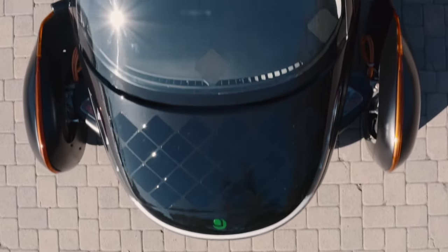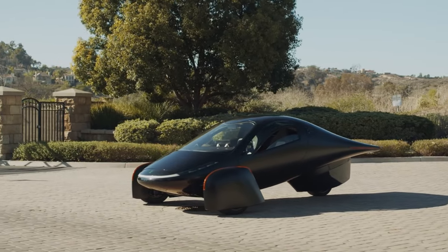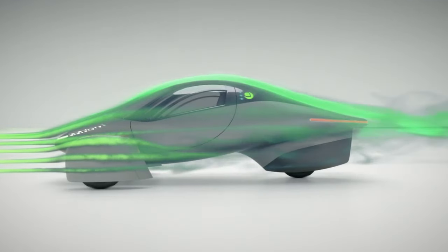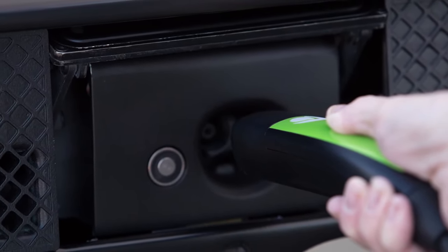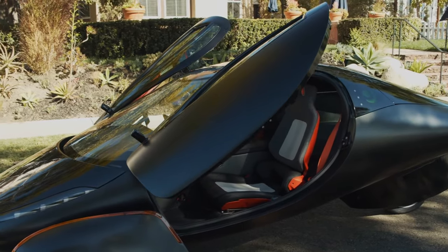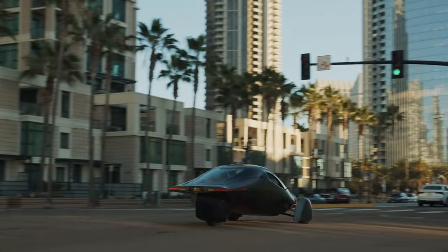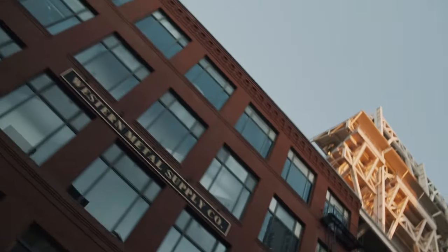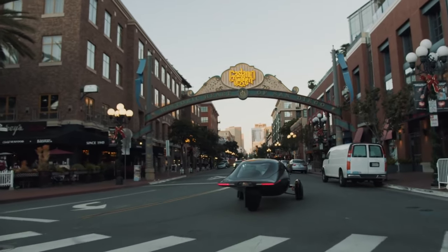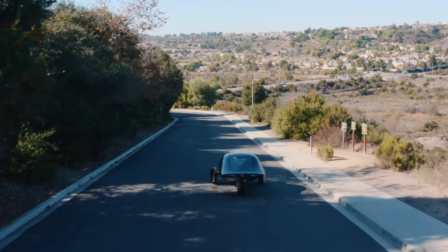They have a 'never charge' type of technology — similar to the Sono vehicle — where the whole surface is coated with efficient solar panels. In a day they claim you can get up to 45 miles of range in ideal sunny conditions, which could be enough for daily driving, so you could theoretically never have to plug in. These are two-seater vehicles with front-wheel drive, and an all-wheel drive version is coming. Battery packs range from 25 kilowatt hour to 40, 60, and 100 kilowatt hour, with ranges from 250 miles up to a whopping 1,000 miles on a single charge with the top-of-the-line pack.